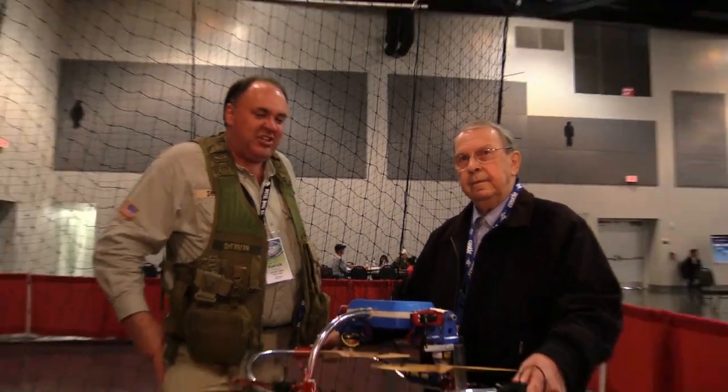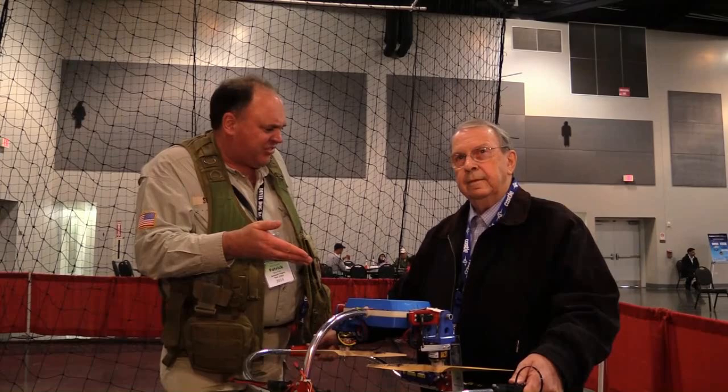Roswell Flight Test Crew here at AMA Expo 2014, and I'm talking to Gert Lundgren, who's built this magnificent flying machine you see here. Gert, why don't you just tell us a little bit about your machine?